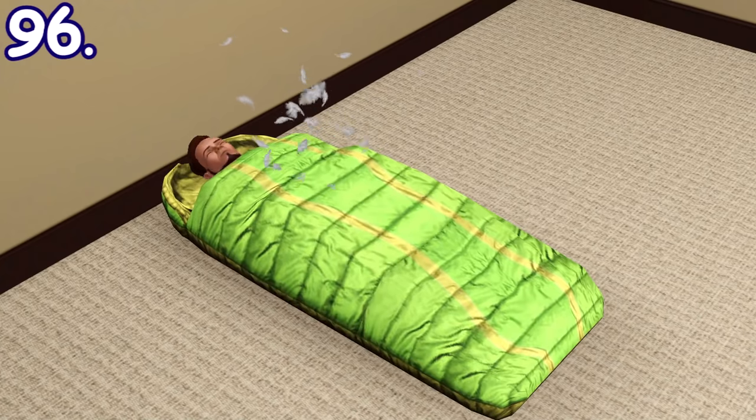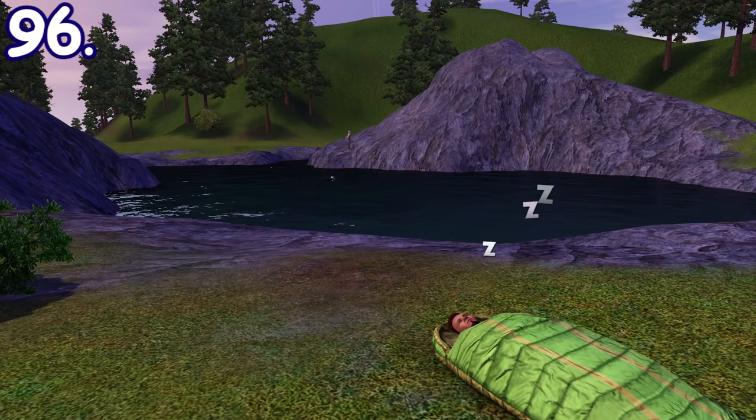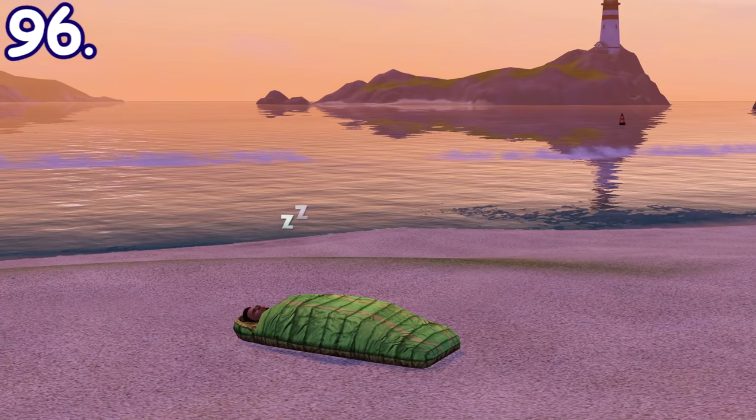Sims can buy a sleeping bag in The Sims 3 Generations. Besides that, they are also portable, meaning that your sim can sleep virtually everywhere.